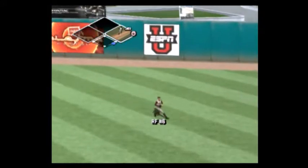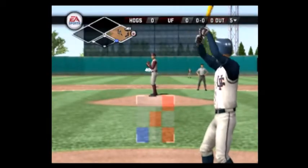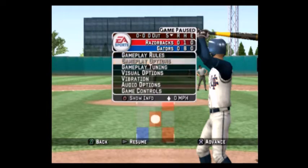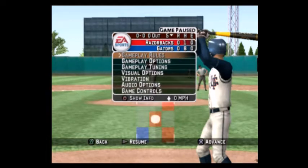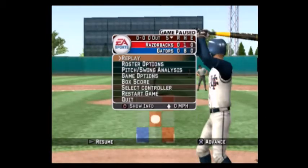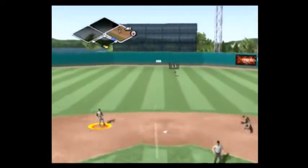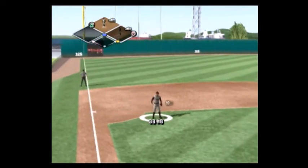Hit to shallow right. Number three is on with a base hit. Number eight is 1 for 2 today with a single. Hit on the ground toward the hole, it's 1-3-1. He's up with it and the throw. The sophomore is on.